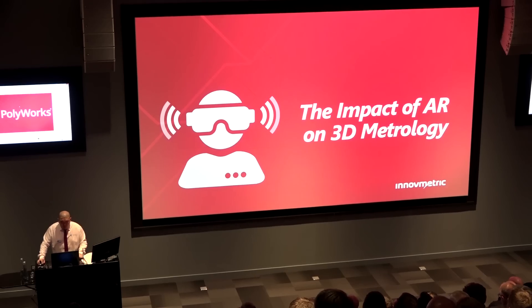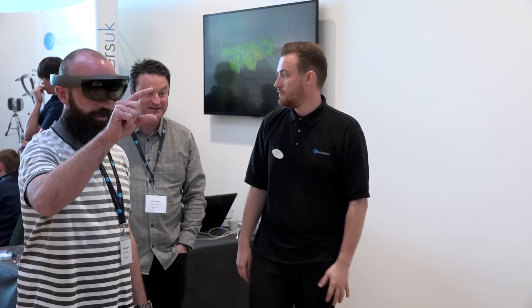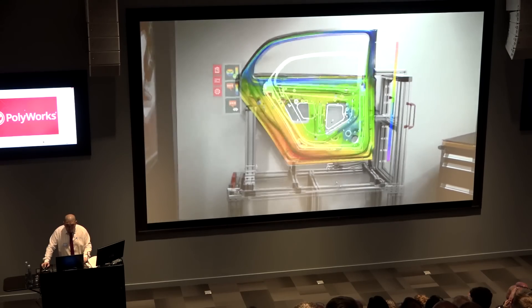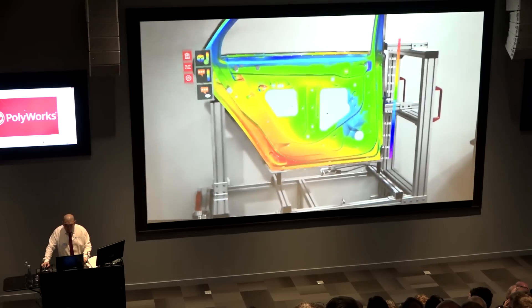Now some of the new products being launched today include augmented reality. How does this work? At the moment we're utilising Microsoft's HoloLens. It's a headset unit which gives you a display by your eyes, allowing you to project images on top of the real world. So rather than virtual reality which makes up the whole world, we're only augmenting the real world by overlaying images of your scans, your CAD models, the deviations and so forth.